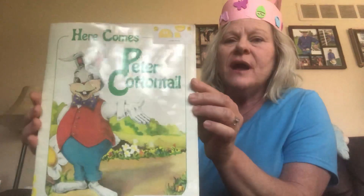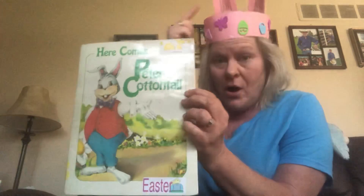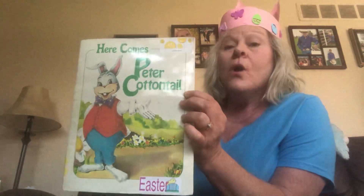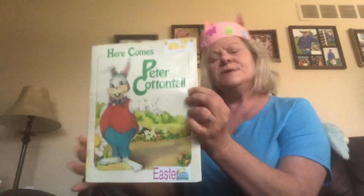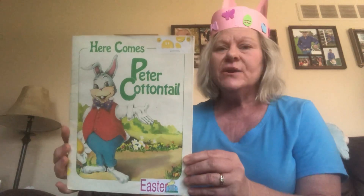So here comes Peter Cottontail. When I introduced this story, we have either already made our bunny headbands and wore them to the story circle, or we make them afterwards. It just kind of depends on the day. But here we go — Here Comes Peter Cottontail.